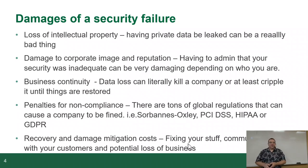What are some of the damages of a security failure? Loss of intellectual property — having private data leaked can be really bad. For example, somebody breaches one of your database servers, figures out user credentials, uses that to get into the rest of the network, and steals your source code. Rockstar is an example of one company that had that happen to them, and CD Projekt Red also got hit.